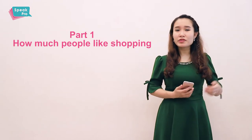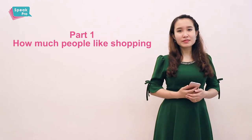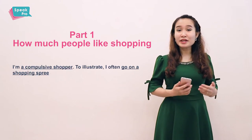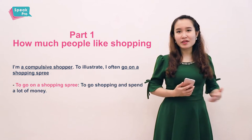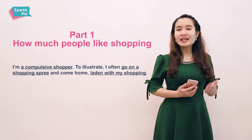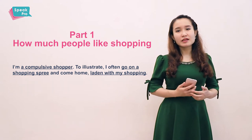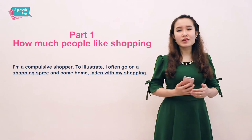You can hang out with your friends, discuss the products you want to buy, etc. As evidence to prove that you really enjoy shopping, you can say you usually go on a shopping spree. A shopping spree is an occasion when you buy a lot of things and spend a lot of money. And you usually come home laden with your shopping. To be laden with something means to carry a lot of that thing, and 'shopping' in this case means all of the things you have bought.